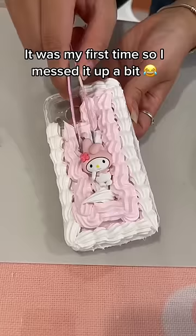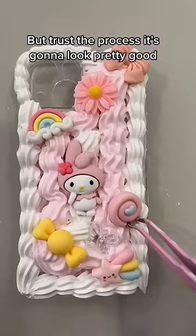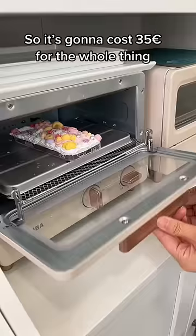It was my first time so I messed it up a bit, but trust the process — it's gonna look pretty good. It's gonna cost 35 euros for the whole thing, and at the end you just have to put it 5 minutes in the microwave and that's it. Tag someone to go with you!